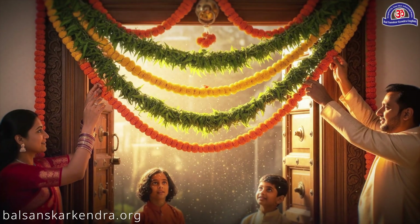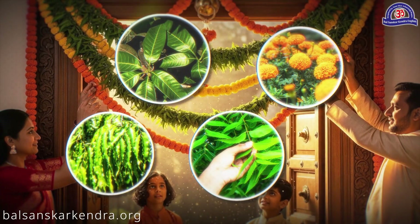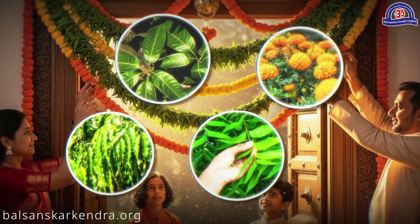A toren is mainly made of mango, ashoka, and neem leaves, along with marigold flowers. You can also add other fragrant flowers of your choice.